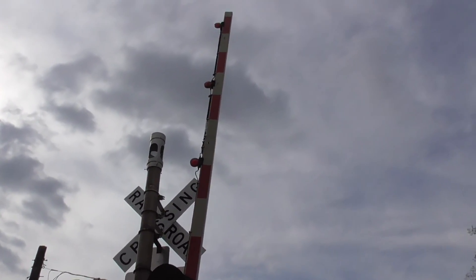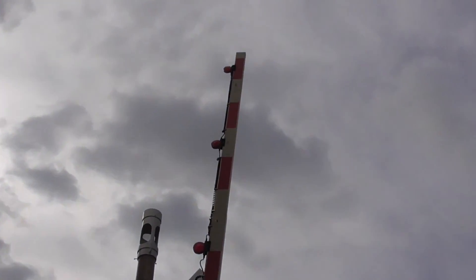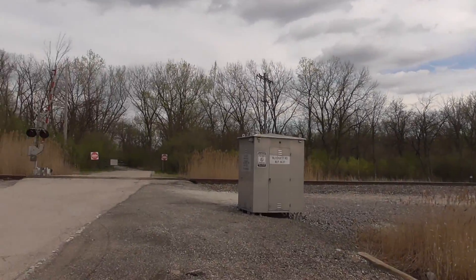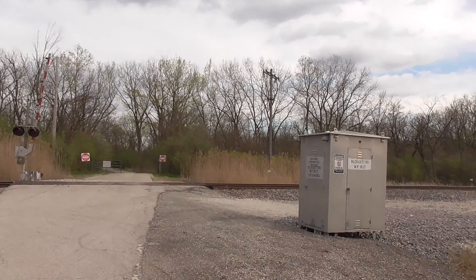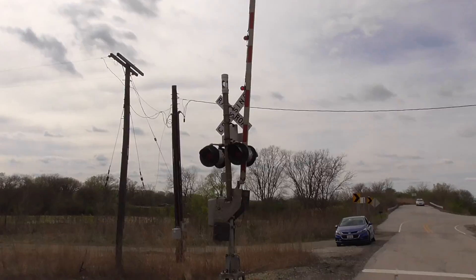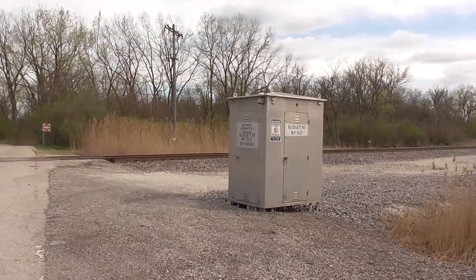Back view of the lights — got more SafeTran incandescents. Gate lights here are a mixture of Ricoh incandescents and one Ricoh LED. It's the middle light that's LED. Until recently, every light on this crossing was incandescent. There's a back view of the western signal.